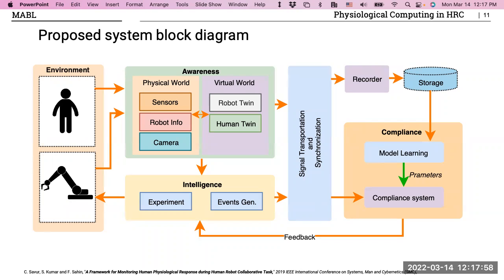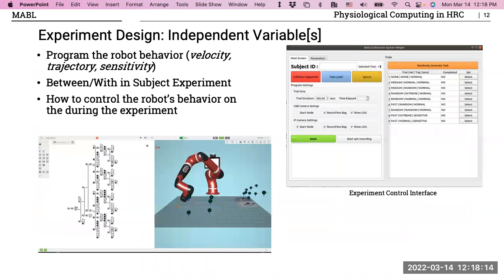The compliance part of the system takes the data — the robot behavior and physiological signals — and models this information to provide feedback to the intelligence module, which then adjusts robot behavior. In my case, I don't have a pre-existing dataset; I need to generate my own. So I have to program the robot to create uncomfortable scenes that will trigger physiological responses. I used a Sawyer robot and varied three parameters: velocity, trajectory, and sensitivity.